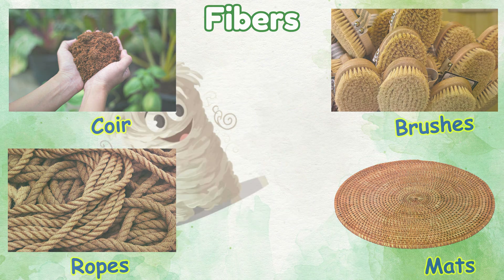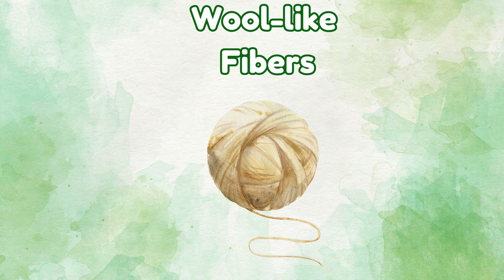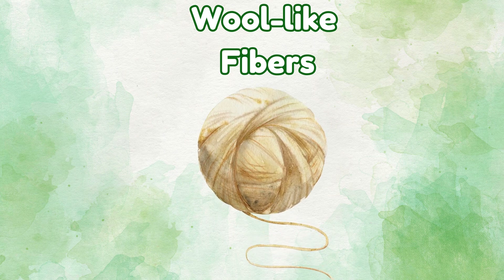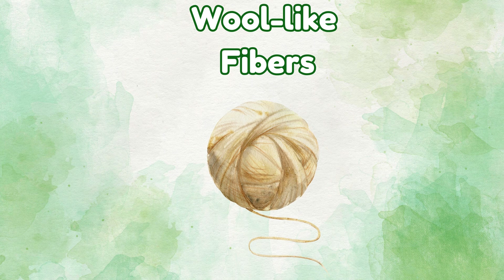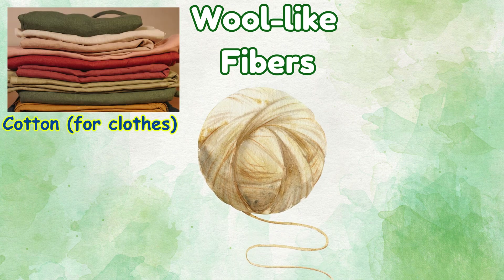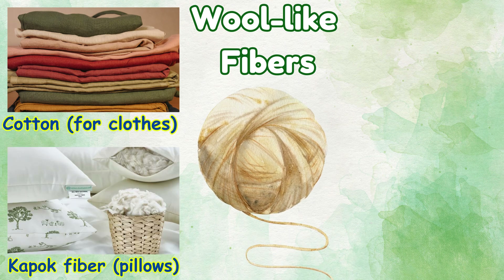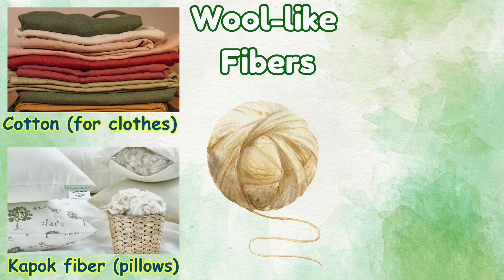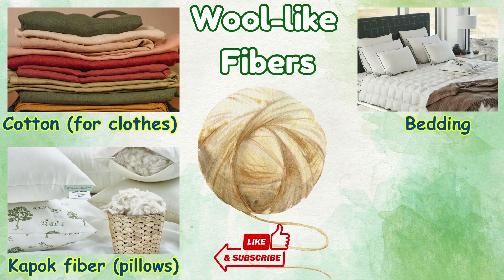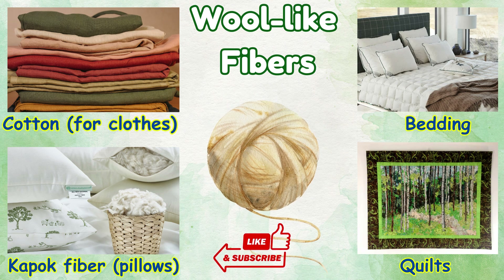Wool-like fibers: things we make from wool-like fibers — cotton for clothes, kapok fiber for pillows, quilts.